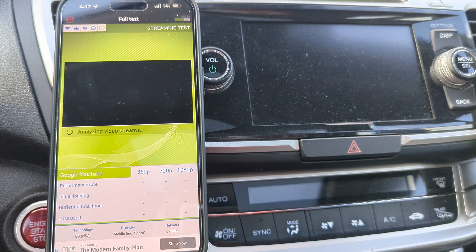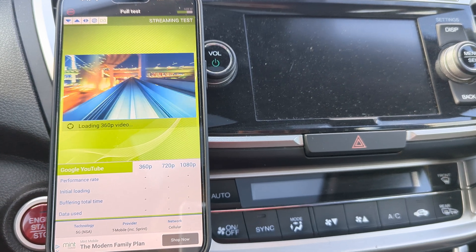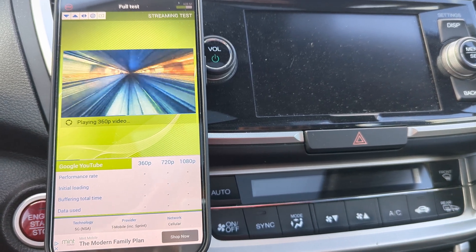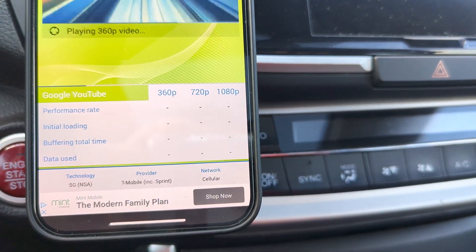We just got the browsing test on, but the speed test was first, and now it's going to do the video resolution playback test. It'll test the 360p, the 720p, and then the 1080p.